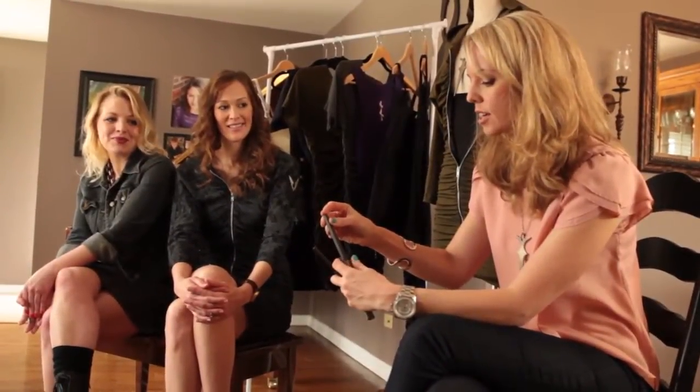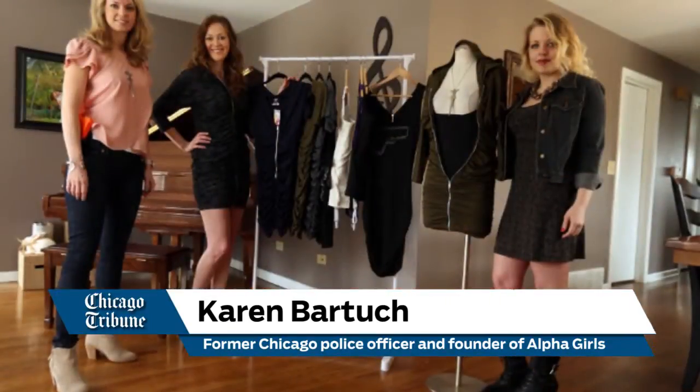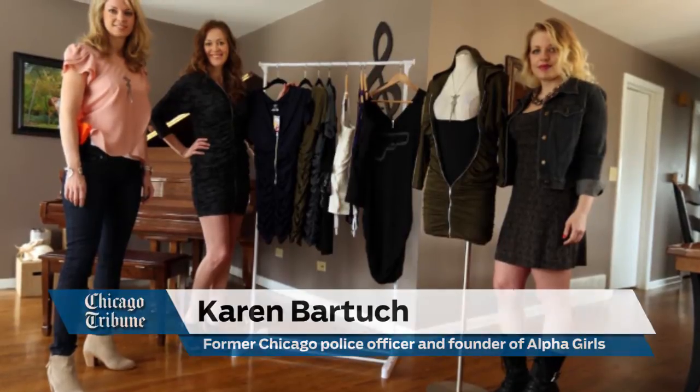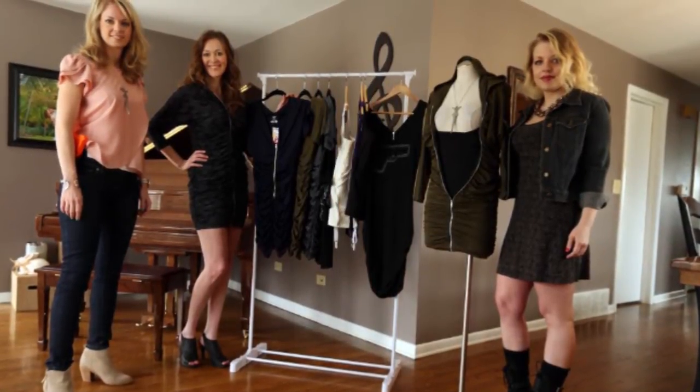It's just about getting women thinking about their self-protection. A lot of women weren't raised here in Chicago, and they come here and it's a different experience. That's kind of the purpose behind the firearms and fashion shows — to get women thinking about that and to be prepared and to have options to protect themselves.